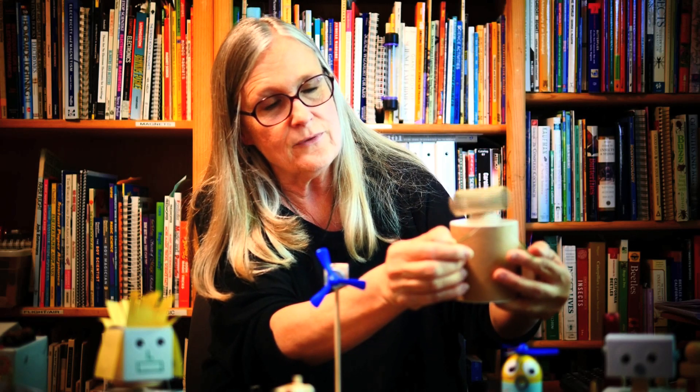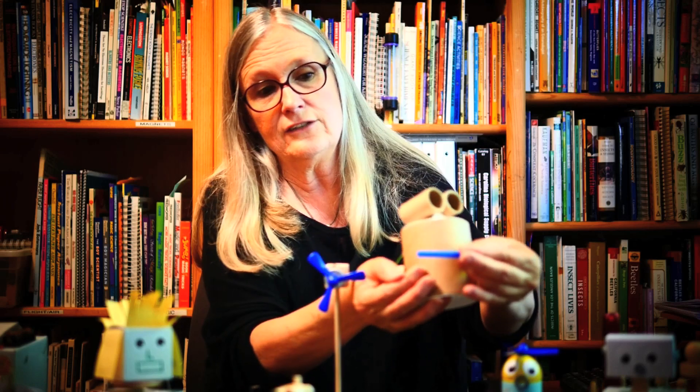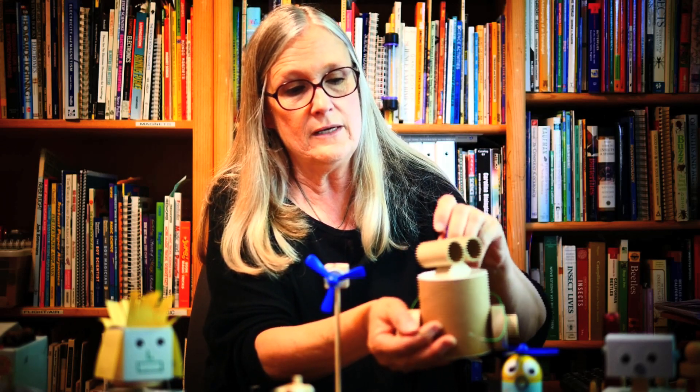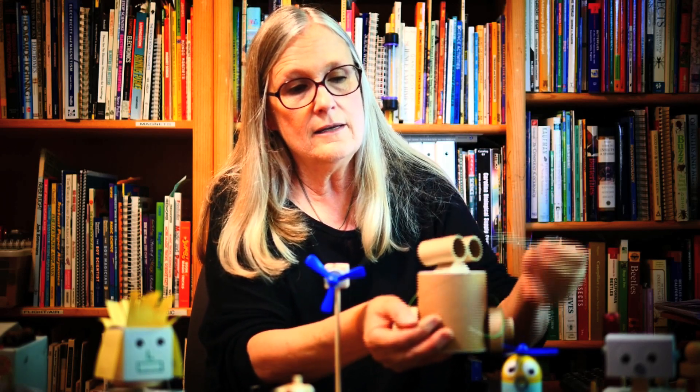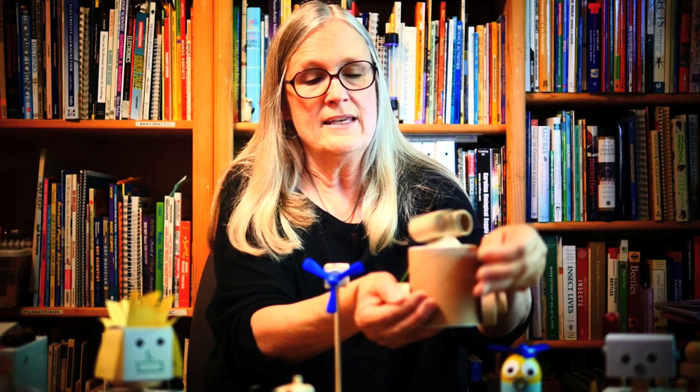When you touch the little robot's hands together, his head spins around, and you can test lots of different materials, which we have conveniently on his backpack. A straw does not conduct electricity, plastic does not, but a nice nail will conduct electricity and get that head moving. The kids make the project, do all the wiring, and learn everything as they're doing it — we teach them the science that goes along with it.